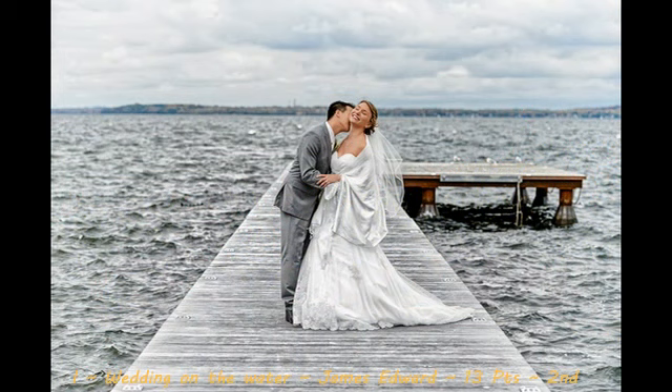Here we go — our second place image with a score of 13, Wedding on the Water by James Edward. This is a beautifully done wedding image. I love the leading lines of the pier leading out to the subjects. Love the control that the photographer had of the sky as well, not blowing that out. The emotion is absolutely priceless on the bride's face — it's just a very well done wedding shot. Any suggestions I may have are very minute. I would suggest maybe seeing a little bit more of the groom's face, and also maybe not as much contrast next time — maybe bring that down just a smidge. Overall, nicely done job by the photographer.